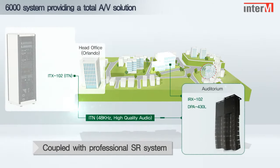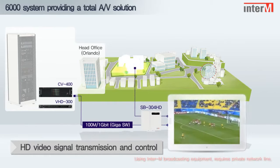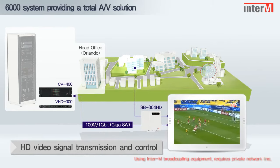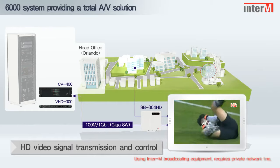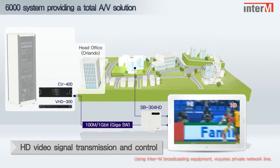The 6000 system provides high quality service, with multiple high definition video and signal coupled with audio signal. Inter-EM's innovative new system can broadcast high definition video and audio signals with ease.